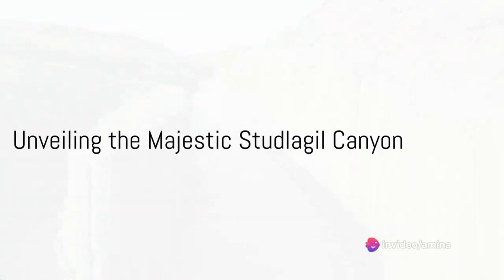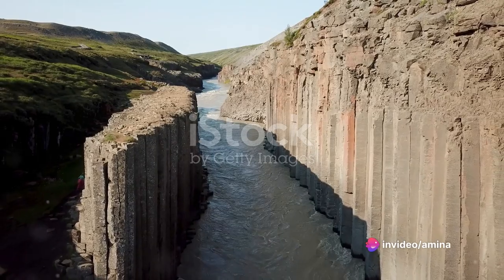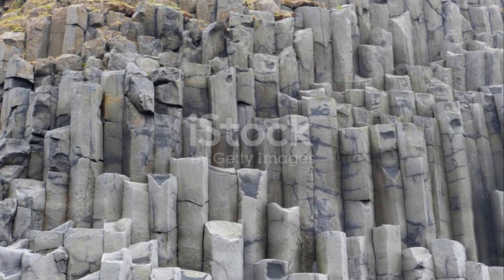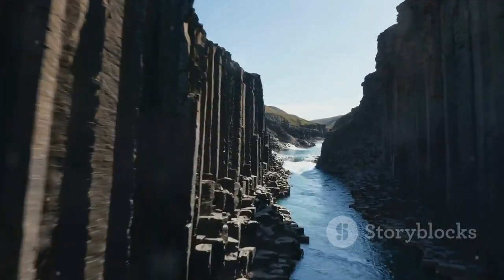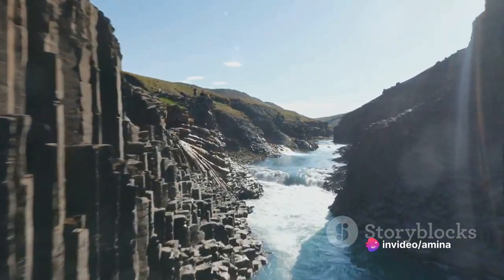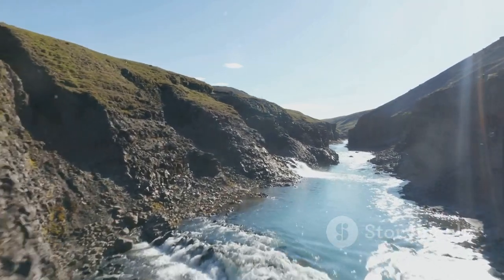Imagine a place where nature's grandeur is displayed in its most raw and dramatic form. Welcome to the enchanting world of Stuðlagil Canyon. Nestled in the eastern part of Iceland, Stuðlagil Canyon is a spectacle to behold, a masterpiece created by Mother Nature herself. This locale is famous for its stunning basalt columns, a geological marvel that leaves visitors spellbound.